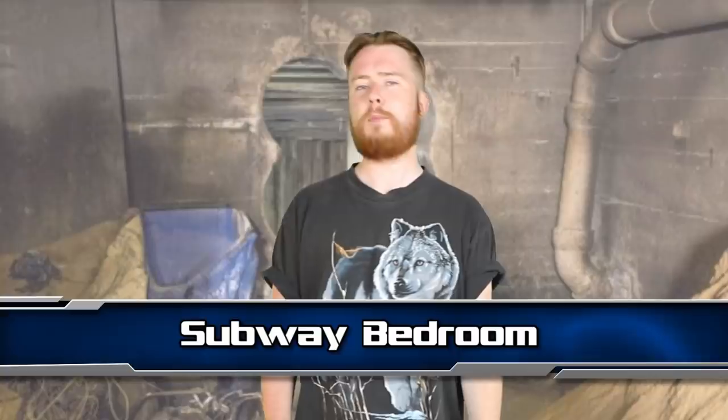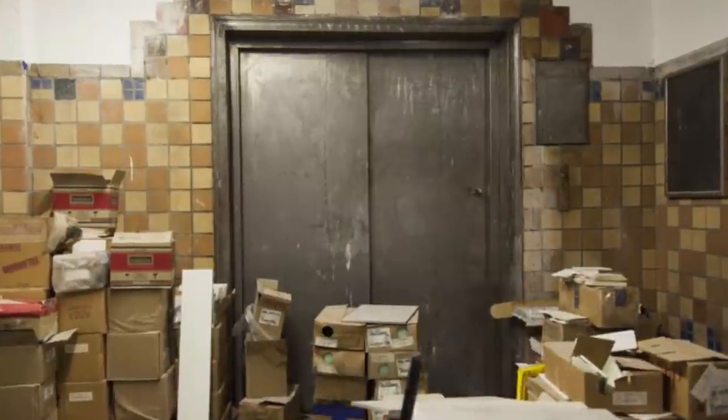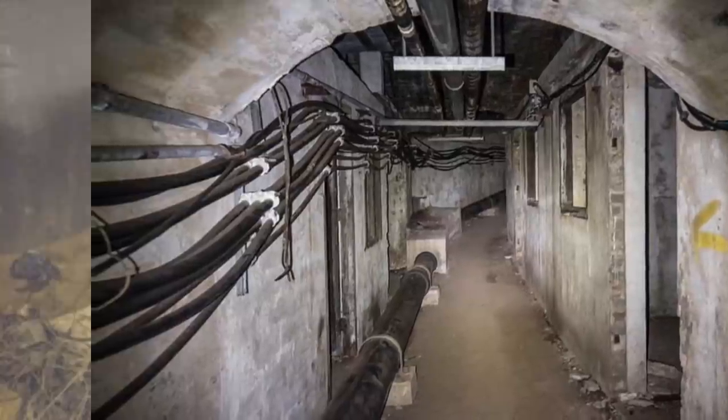Moving on to number 2, we have The Subway Bedroom. In December 2015, authorities in Berlin were shocked to find a secret room on the city's U9 subway line — specifically, a bedroom. It was discovered during a routine fire inspection of the tunnels. The bedroom was complete with a table, chair, lamp, TV, and of course a bed, which was neatly made. The next question was: whose bedroom is this?